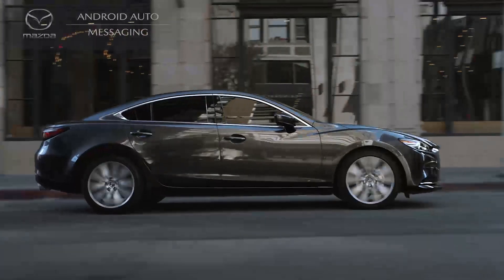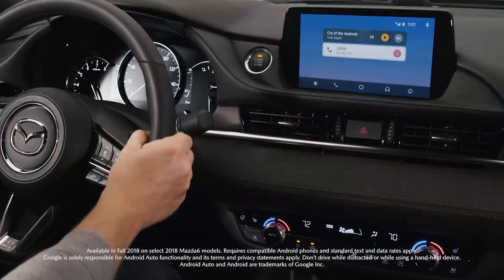Stay focused, connected, and entertained with the perfect companion, Android Auto in your new Mazda.